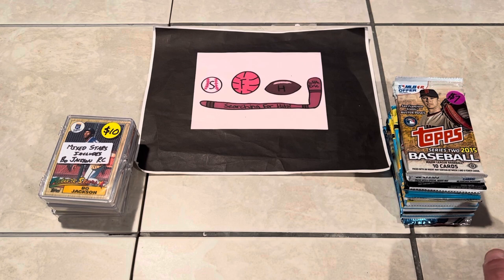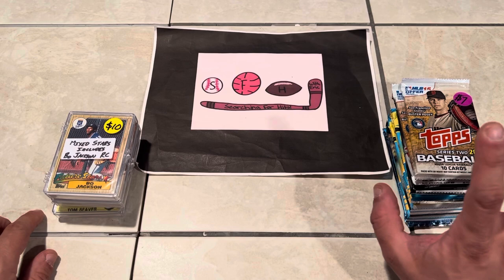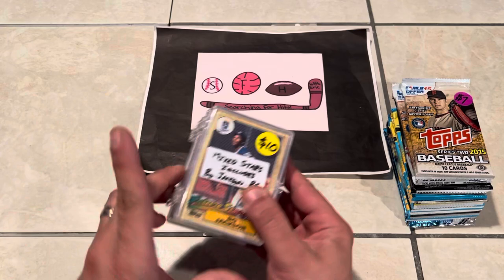What is up everybody? Welcome to another brand new video. This is Searching for Hits with Eric, and I am Eric. Today we are doing a flea market find video, going to be broken up into a couple of different videos because there was a lot today. In this video, two different vendors.